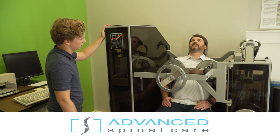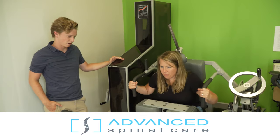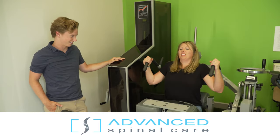Here at Advanced Spinal Care, our purpose, our mission is to inspire and empower our patients — to help them live the quality of life and the life that they want to live without limitations.